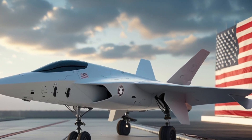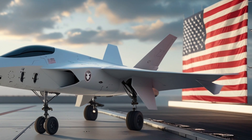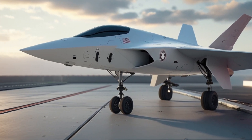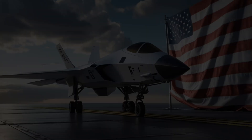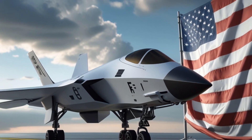Strategically, the 2026 F1 Fury is designed to operate in the world's most contested regions — from the Pacific to Eastern Europe to the Middle East. Its extended range allows it to perform deep penetration missions without support tankers, an essential requirement in scenarios where refueling aircraft are vulnerable.